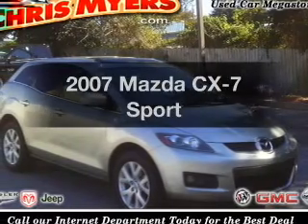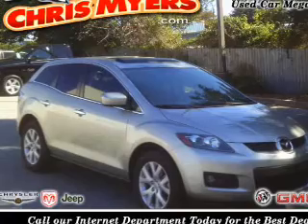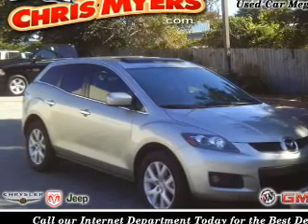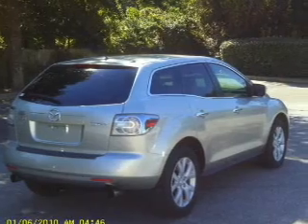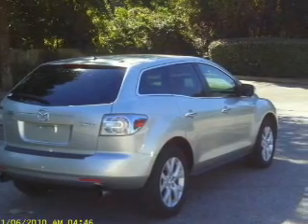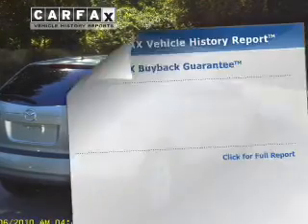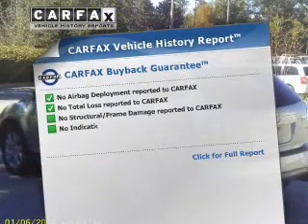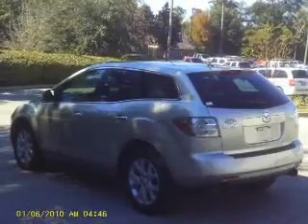Get noticed in this 2007 Mazda CX-7. If you're looking for a first-rate auto, this one could be yours today. With an efficient four-cylinder engine that responds smoothly to its six-speed automatic transmission, you will appreciate the safety feature of anti-lock brakes. Rest easy knowing this vehicle comes with a Carfax vehicle history report from Carfax, the most trusted provider of vehicle history information.